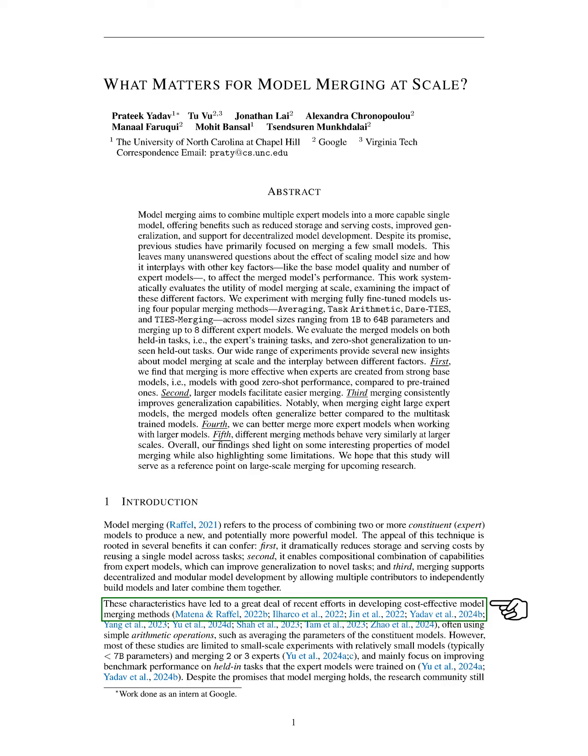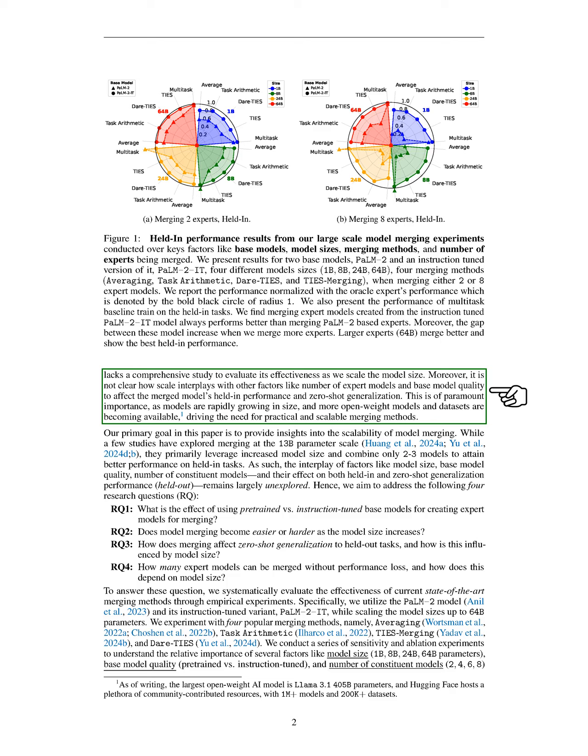Despite the promise of model merging, most existing studies focus on small models and limited experiments, typically involving just two or three expert models. These studies mainly aim to improve performance on tasks that the expert models were originally trained on. However, we notice a gap in comprehensive research that evaluates how model merging performs as we increase model size, and the relationship between model size, the number of expert models, and the quality of the base model is not well understood.